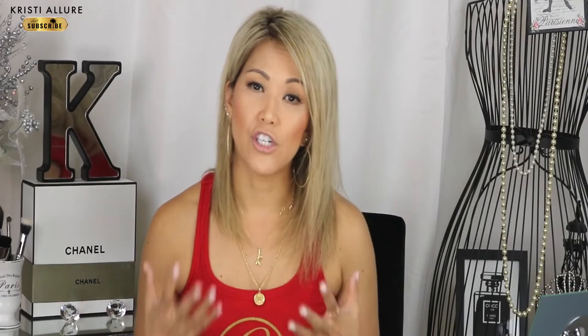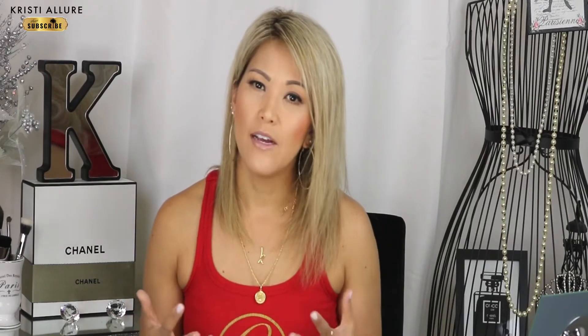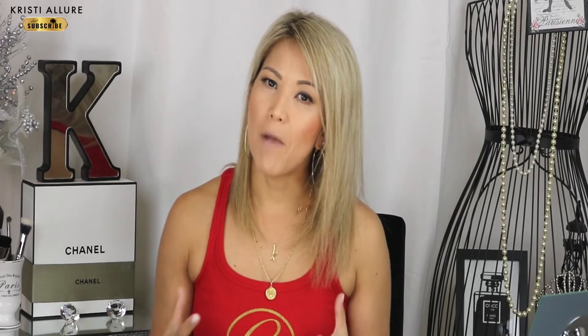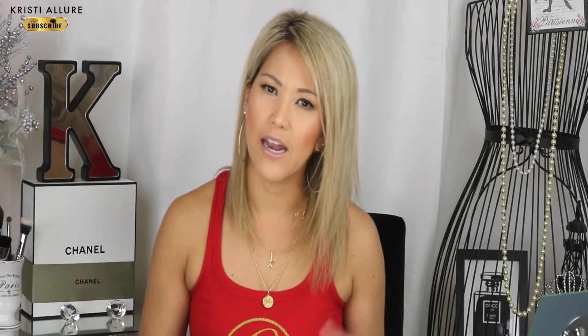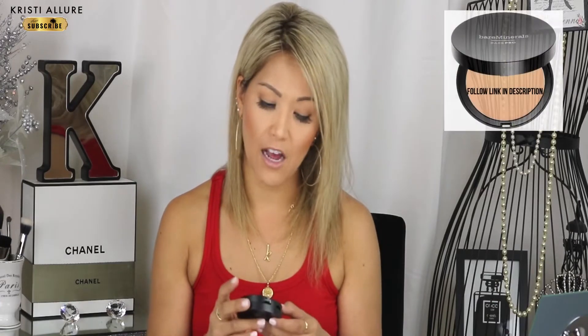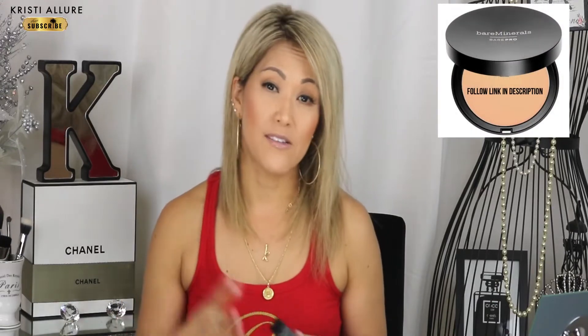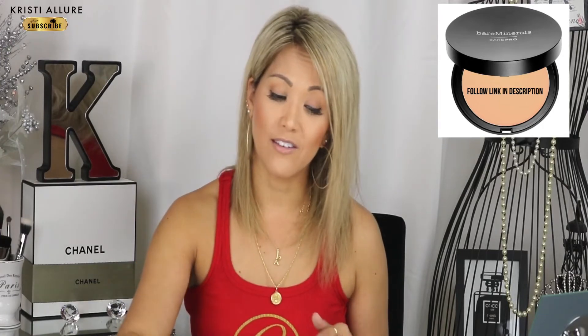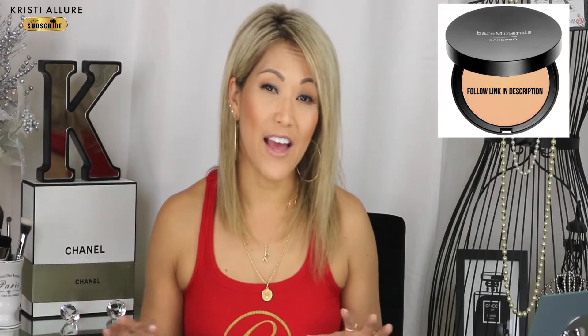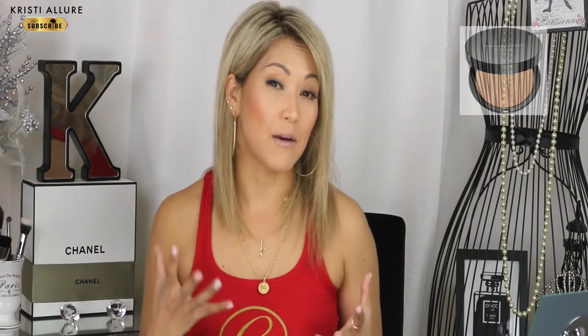Sometimes I don't like to use foundation. The other day I was teaching dance and my mom said 'your skin looks so good, it looks like you have nothing on.' All I had was Bare Minerals powder in the color Silk — just some moisturizer, a little Hangover primer, dabbed concealer on a couple of spots, and that was it. If I'm going for that natural look, I'll just use a little of that.